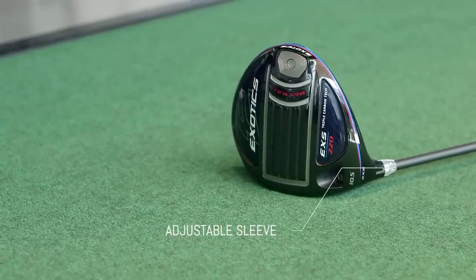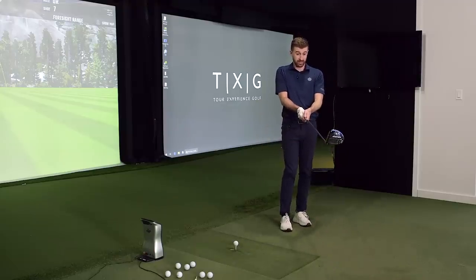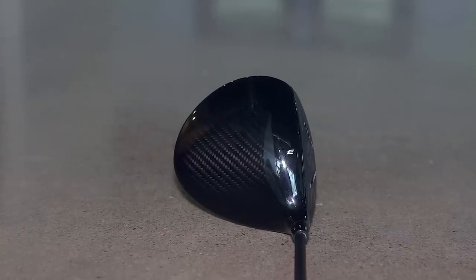Moving into the driver — it has an adjustable sleeve with really good functionality. We can dial this down in loft. We knew the 10.5 head by nature was going to spin a little bit for you, so we can set it down to 8.5, which makes the face angle a little more open. Honestly, it sits extremely nice — very square, actually a little bit open.